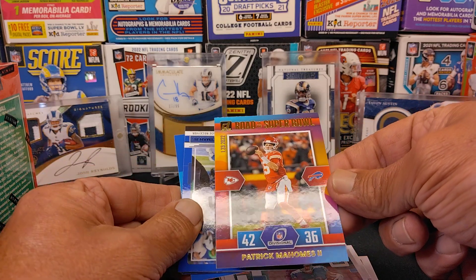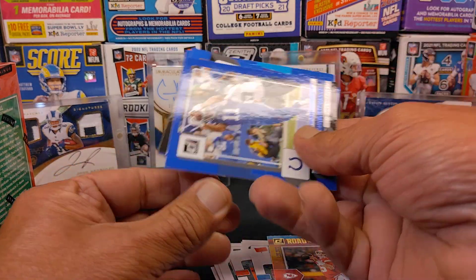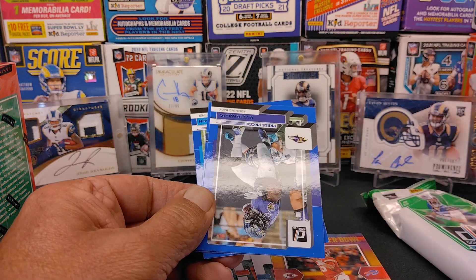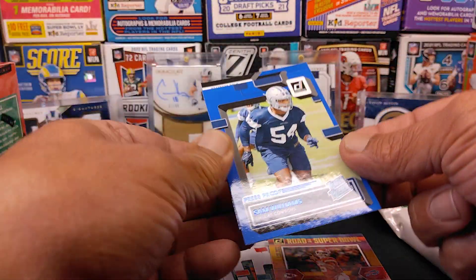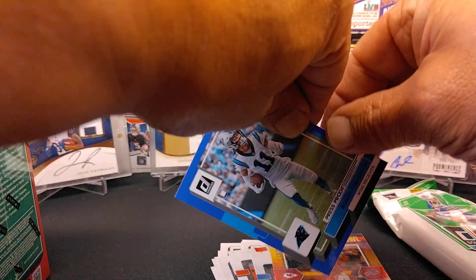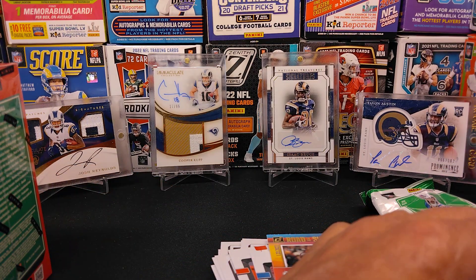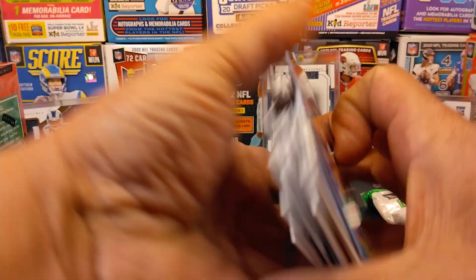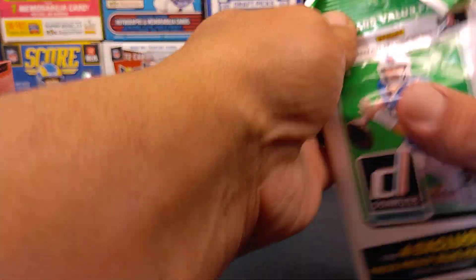We got a Road to the Super Bowl card. And we got the press proof blues — this is Michael Pittman. These are pretty cool little cards. And we got a Gus Edwards. Got a rated rookie of Sam Williams. He's been kind of the guy we've pulled over the course of the year. Robbie Anderson, who's now with Arizona. Sam Williams — I think we pulled a couple of his cards, including the autograph card in Mosaic.